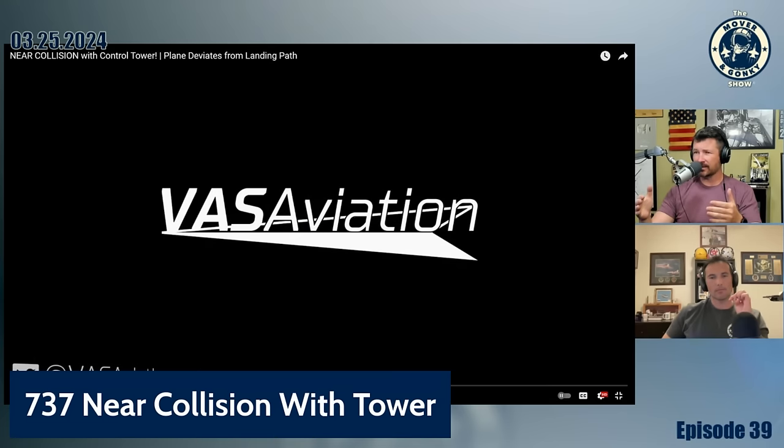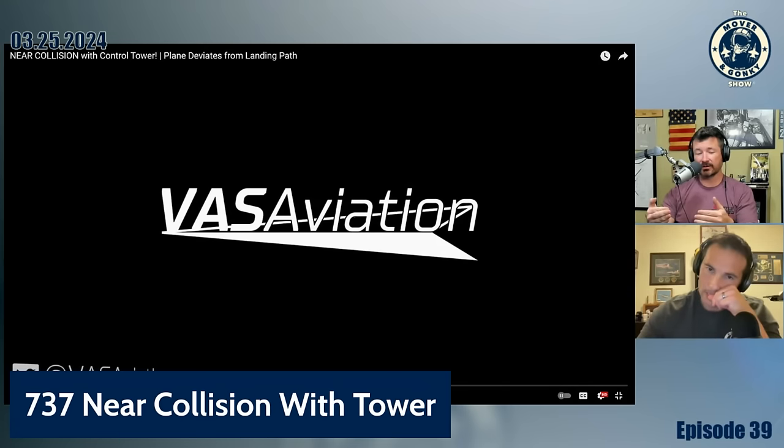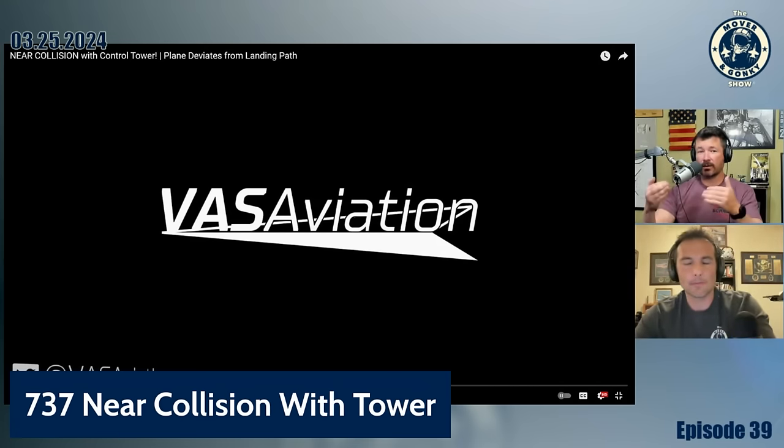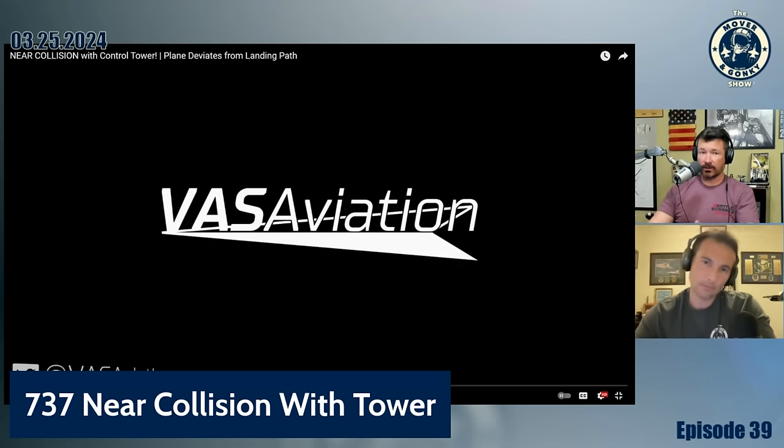It's about 600 feet overcast with RVR, so visibility is being called out because it's raining. On the second approach they go around, and at some point tower starts yelling at them to go around because they were laterally deviated from the final approach course. As has been pointed out in comments, the approach plate for the ILS to LaGuardia says no autopilot — hand fly only.